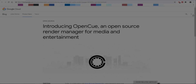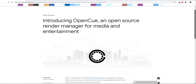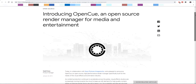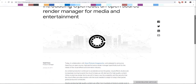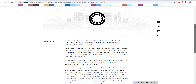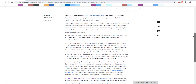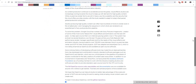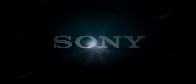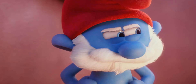Hi guys and welcome to Ask NK. Google and Sony Pictures have just announced the release of a new tool called OpenCue. This particular tool is a render manager that has been in production with Sony for about 15 years, and it started out as an in-house tool called Cube3.